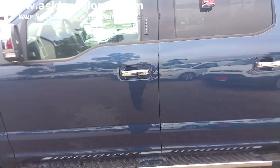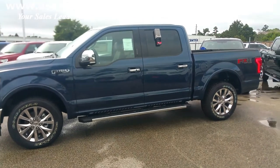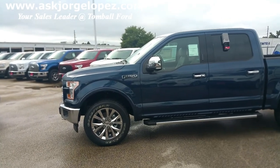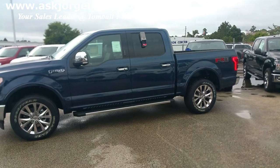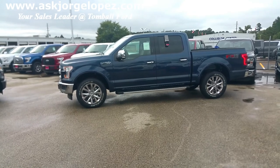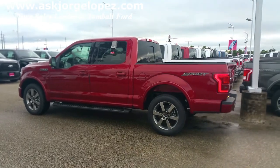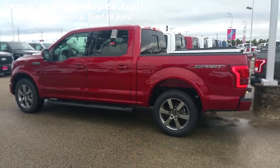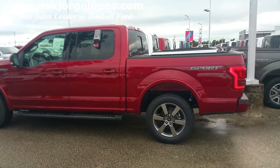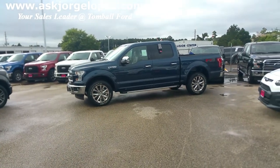You also have two appearance looks. You have the Lariat chrome, which obviously has a lot of chrome on the truck — chrome bumpers, a chrome grill, chrome mirror caps, chrome handles, wheels, and running boards. You also have a Lariat with the sport package, which has no chrome. Now this one happens to be a 501. You can get a Lariat sport package on equipment group 501 or 502, and you can get a Lariat chrome on 501 and 502.